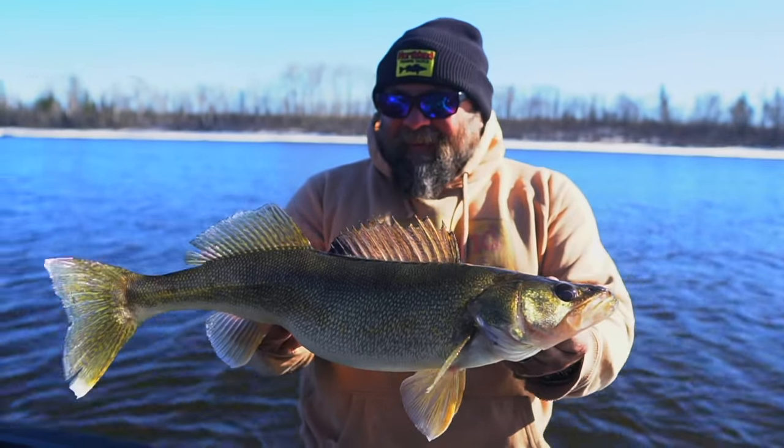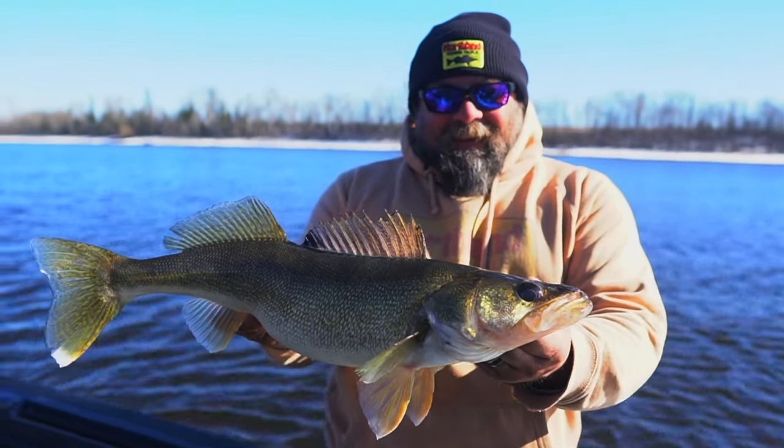So without further ado, I'm going to pass it off to Donnie O'Bert, who's a full-time guide up in that neck of the woods. He has a bunch of experience in the river and he's going to share some tips in this video, but first he's going to talk about the current conditions on the river.